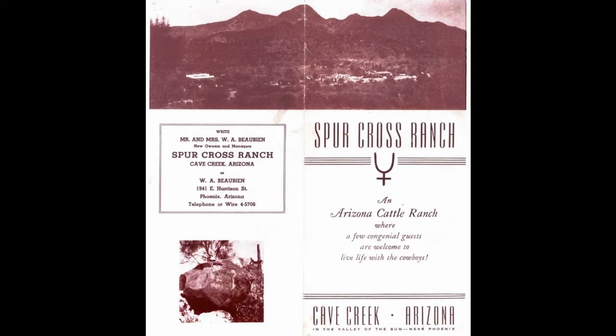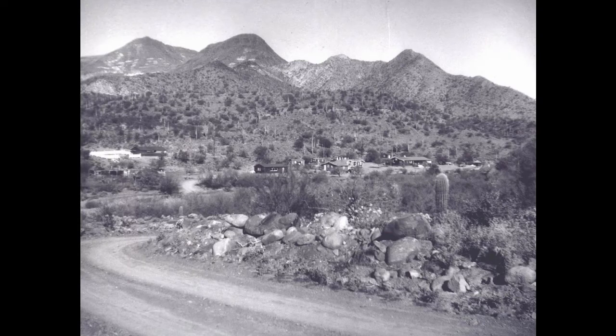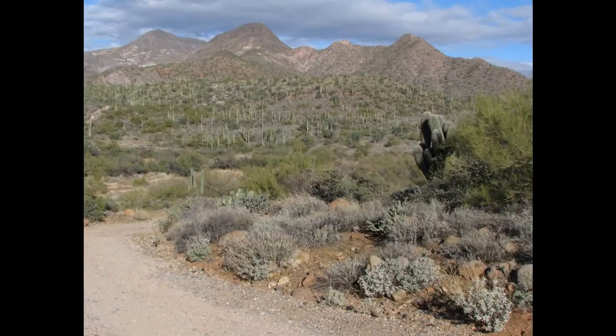Also along the Matate Trail is the site of the Spur Cross Ranch, a guest ranch that was in operation from 1928 through 1953. The park has a collection of about 300 photos taken during the time of the ranch. Not much remains today except some cement foundations, but then-and-now photographs show the same scene over 60 years later — including a saguaro on the right side of the photo that has grown considerably in the intervening decades.